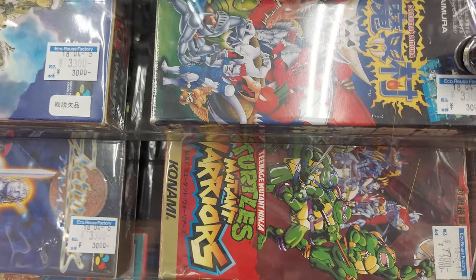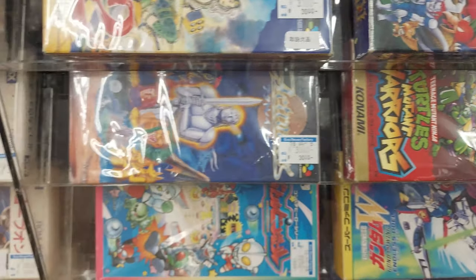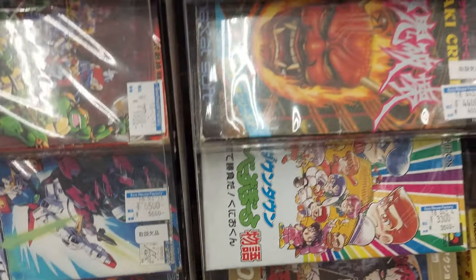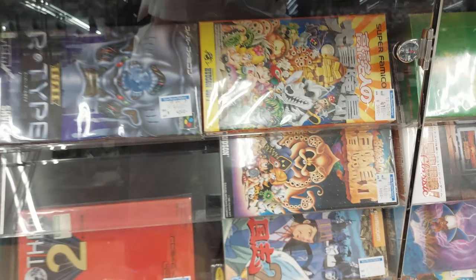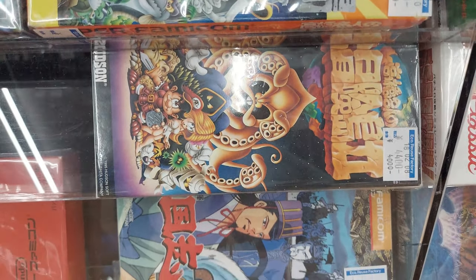Mukish Warriors — Ninja Mutant Turtles — Fact Razor — 3,300 yen. Gundam Wing for 5,500 yen. What else do we have? 4,000 yen R-Type Super. Takashi Meijin Daibouken Jima II.